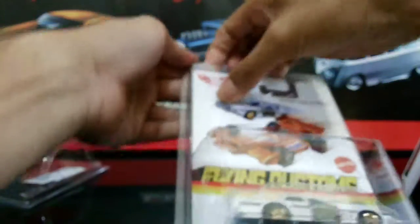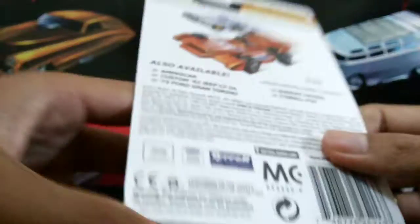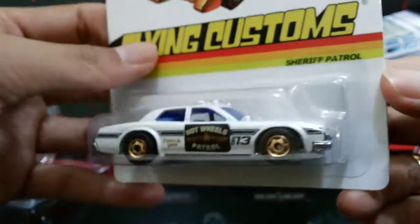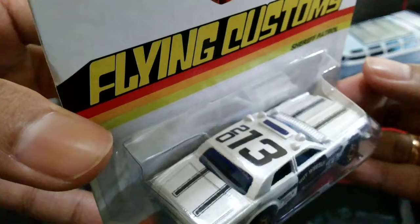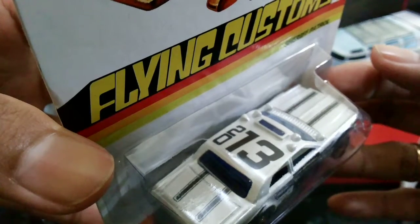And this one is the new one — I think from 2012 or 2013. This one is the Flying Custom, made in Thailand. Very cool car with gold rims. I think it's from 2013 because you can see 2013 there, but the copyright says 2012.